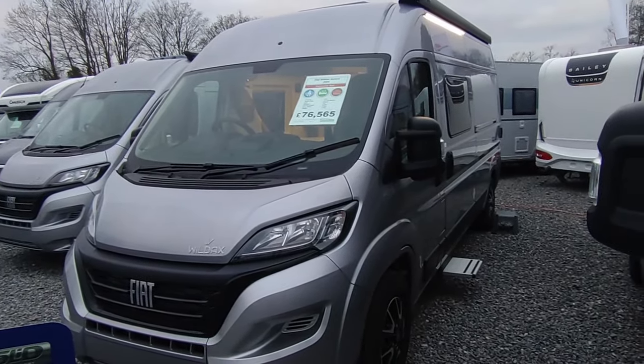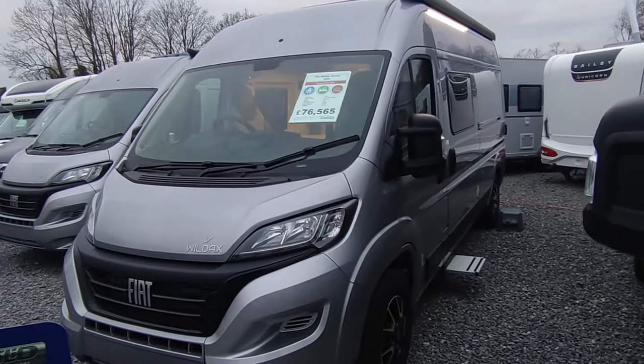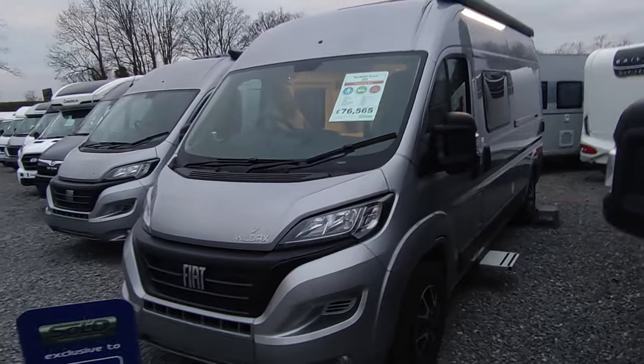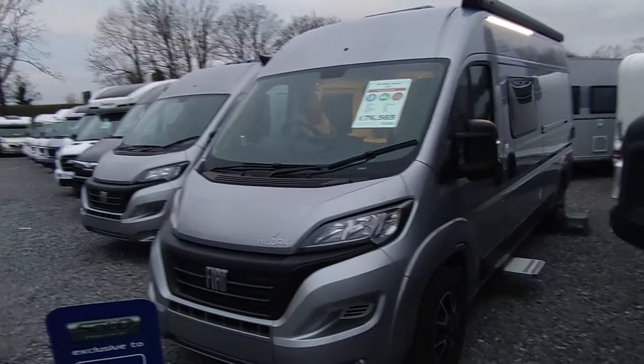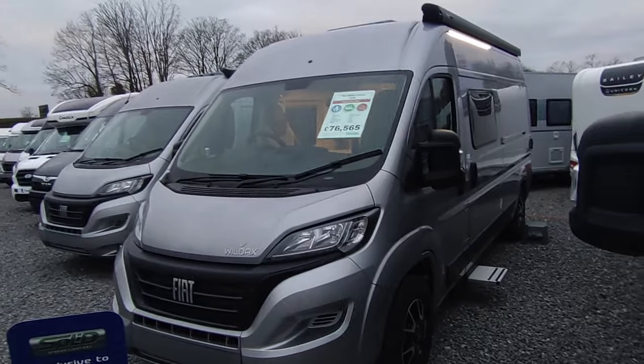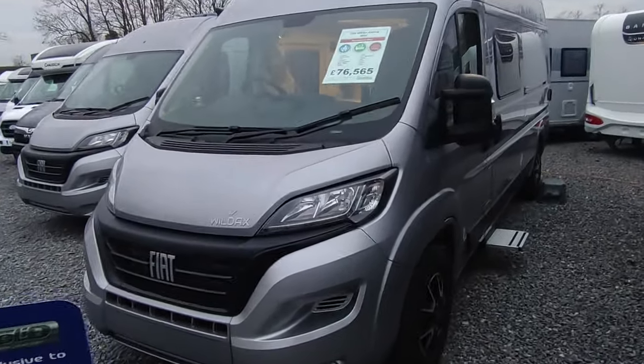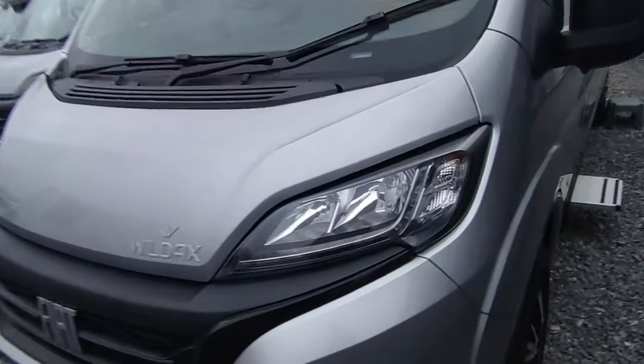That means the only thing your gas is doing is powering your oven. So the van now has a gas locker for a single six-kilo Calligas bottle — you could have a refillable one if you want. But the only thing that six-kilo bottle is powering is your oven, because your heating and hot water when you're not on electric runs off the diesel from your tank, which is 80 litres and available everywhere.